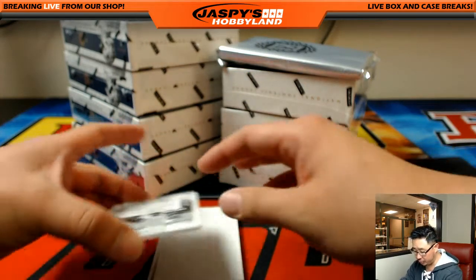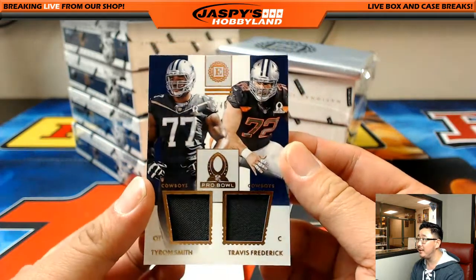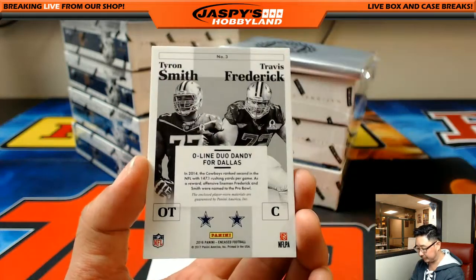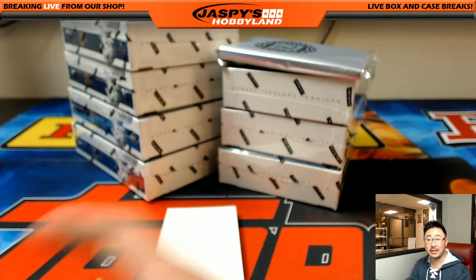Next one is a dual relic — both Cowboys — part of that immense offensive line, 35 out of 49: Tyron Smith and Travis Frederick. Dual relic for the Cowboys going out to Scott Smith.